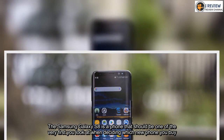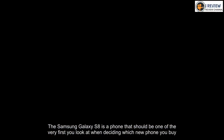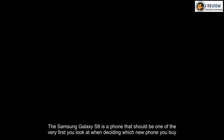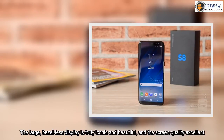The Samsung Galaxy S8 is a phone that should be one of the very first you look at when deciding which new phone you buy. The large, bezel-less display is truly iconic and beautiful, and the screen quality excellent.